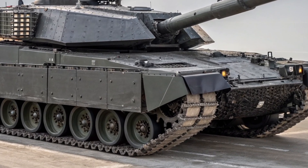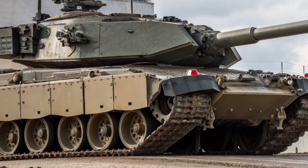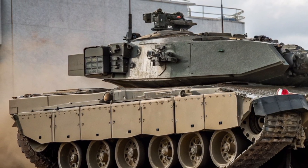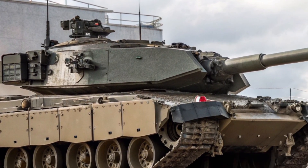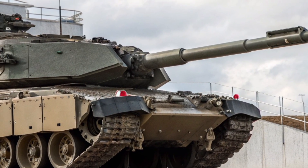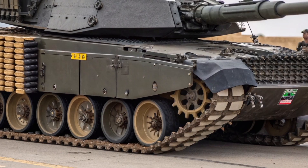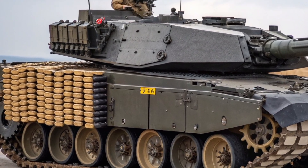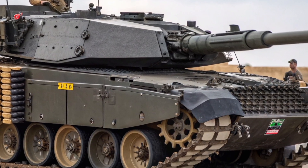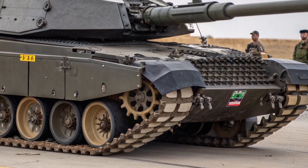The Challenger 3 carries a brand new turret fitted with one of the most advanced guns ever mounted on a British tank: the 120mm L55A1 smoothbore gun, compatible with standard NATO ammunition. This is a big step. The Challenger 2 used a rifled gun that was powerful but limited, since it required unique British-made ammunition. By switching to the L55A1 smoothbore, the Challenger 3 can now use the same rounds as allies such as Germany and the United States — meaning better logistics, more powerful ammunition, and easier cooperation with NATO forces.